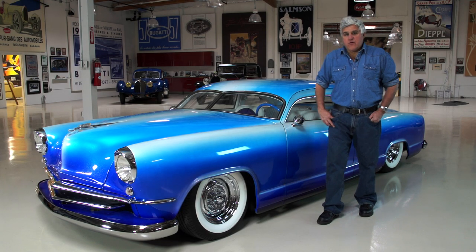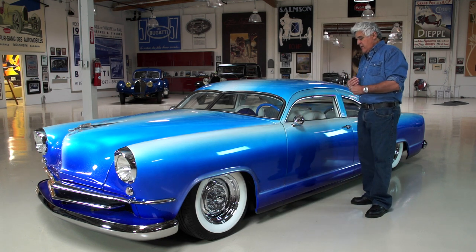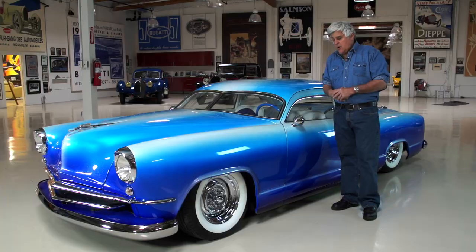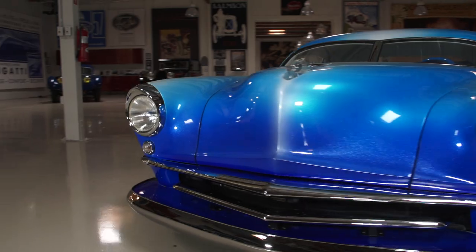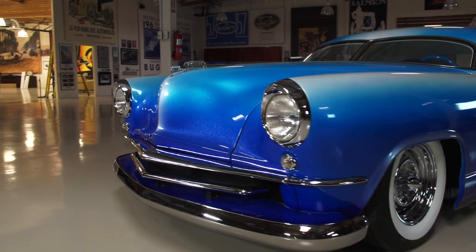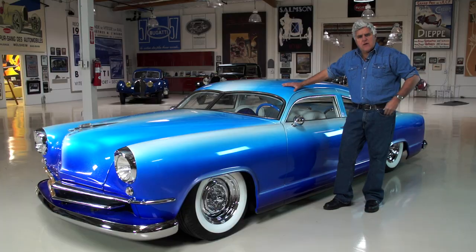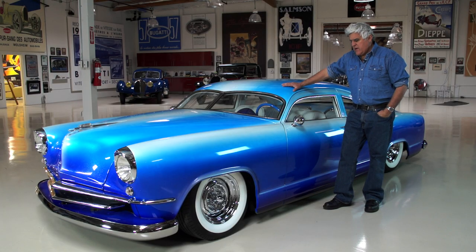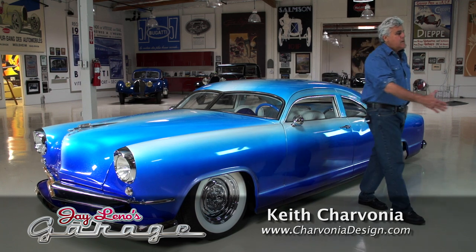Welcome to another episode of Jay Leno's Garage. Something unusual — you may have seen this car if you went to Pomona, the big roadster show. It's been in a few magazines, but I think you'll see more of this car. It's a 1951 Kaiser, and it's got an interesting story. It's designed and built by a young man who is an industrial designer at Air Raid — they make airbags, air filters, and custom intake manifolds. Keith Charvonia, come on in here. How you doing? Real good. Thanks for having me on, Jay.